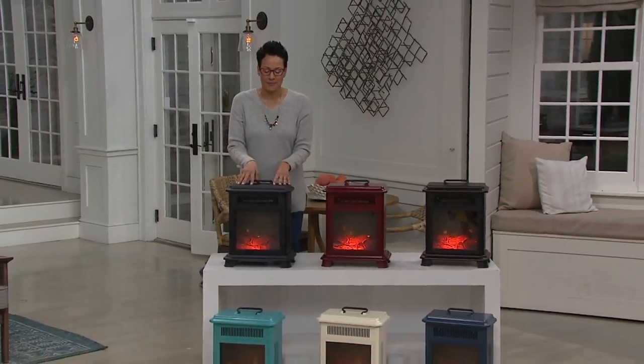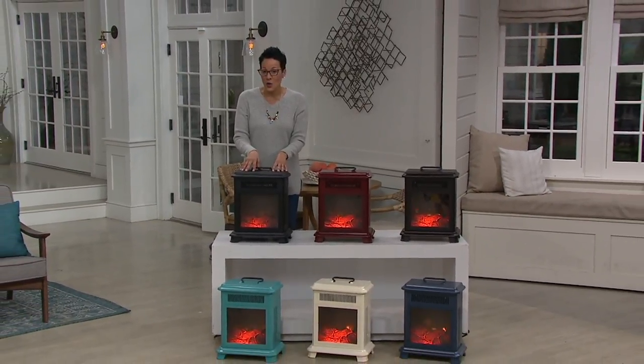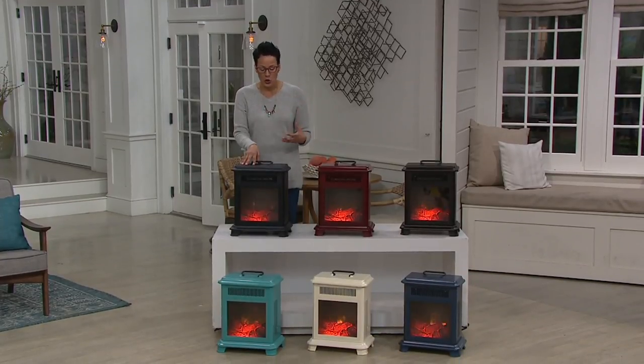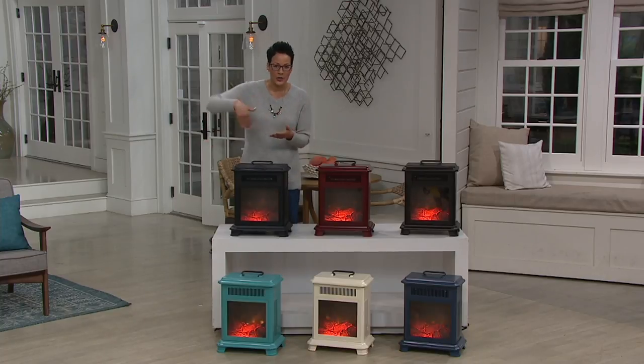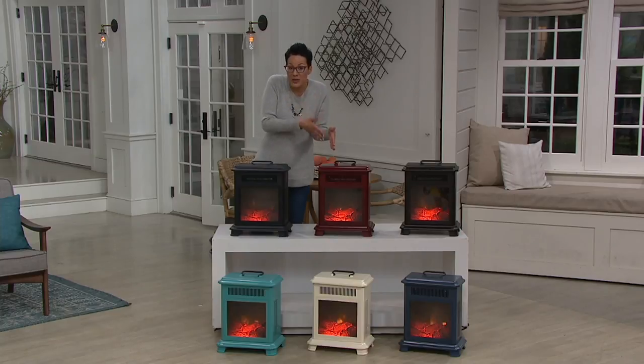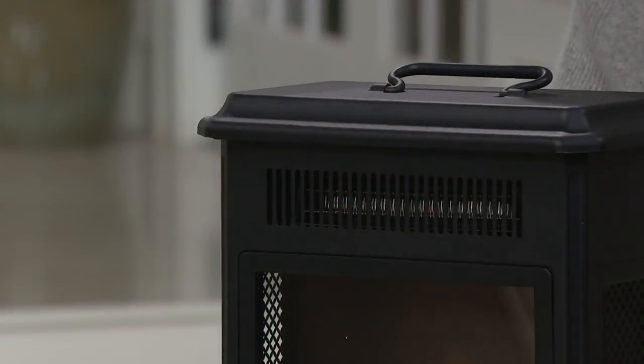Bringing you today Duraflame — the name that you know and trust, that I know and trust — when it comes to being able to create the feeling in the space that we want, like heat the space that we're in, as opposed to turning up the bill and heating an entire house when we all know the heat rises. So I'm super excited to be bringing you the Duraflame that is the most portable, yet still the most powerful it can be at the consumer level with 1,500 watts.